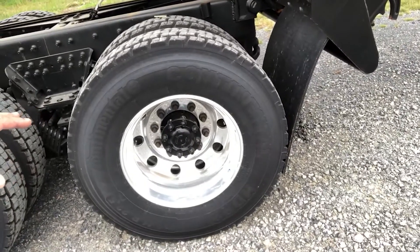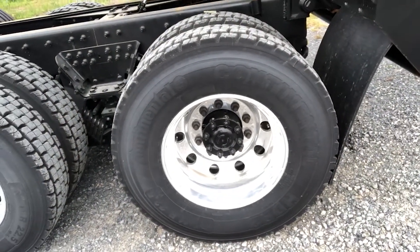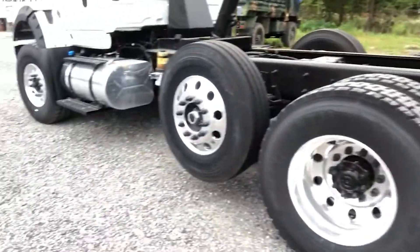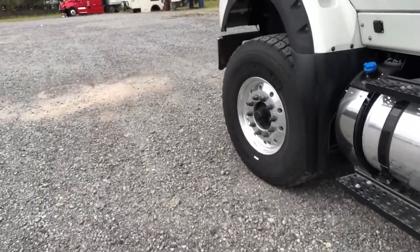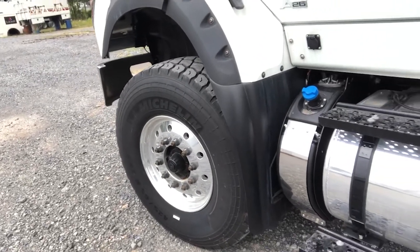On the bottom end we have the Continental tires with aluminum wheels for best traction in the back and on the front. We have the Michelin 425 65R 22.5 inch tires.